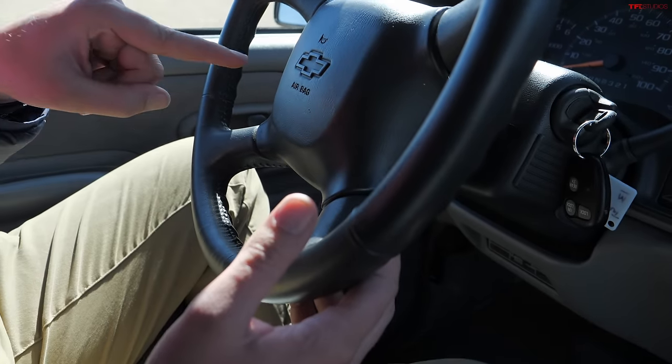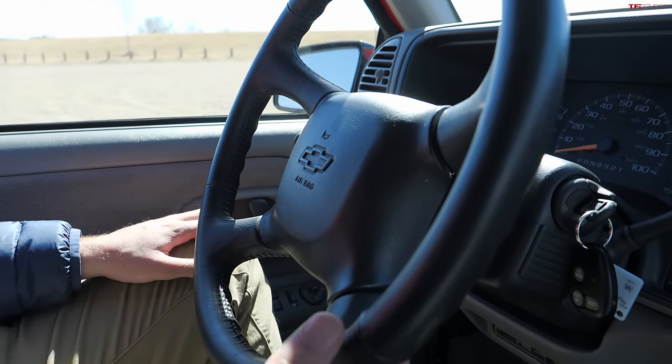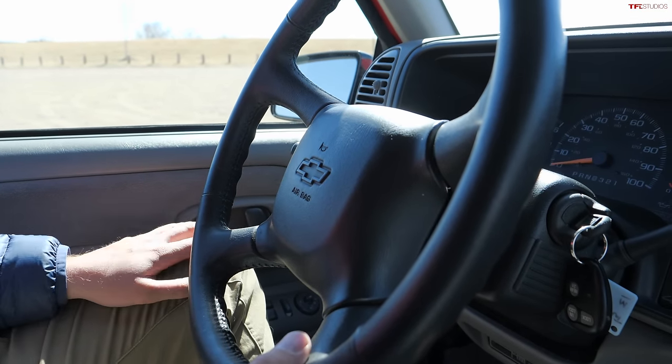These later Tahoes had two airbags — driver and passenger. While we don't have Apple CarPlay, we do have an old-school radio head unit with a cassette player. The equalizer adjustments pop out so you can rotate them to make whatever adjustments you want and then pop them back in. We also have a CD player.